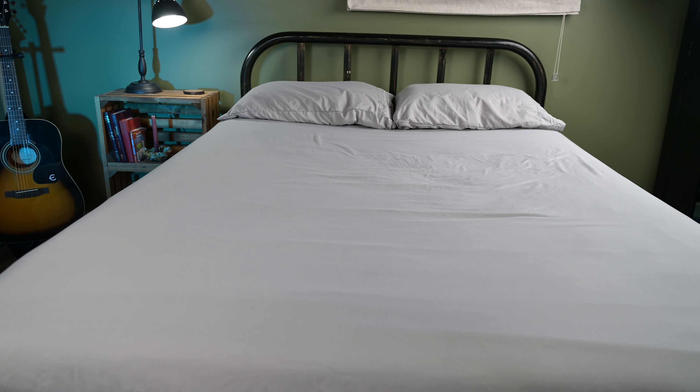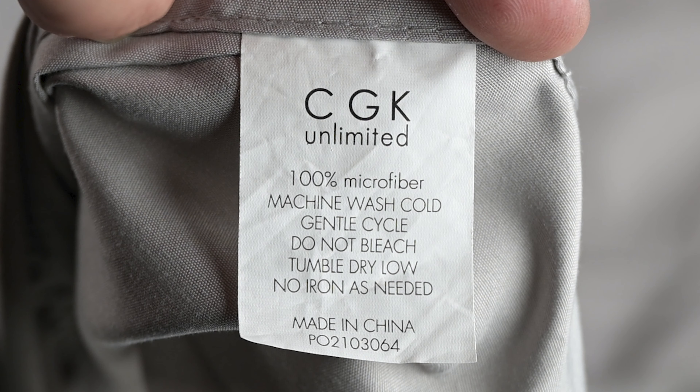They're wrinkle-resistant, fade-resistant, and machine-washable. Even better, with regular use and washing as instructed, they get even softer over time.